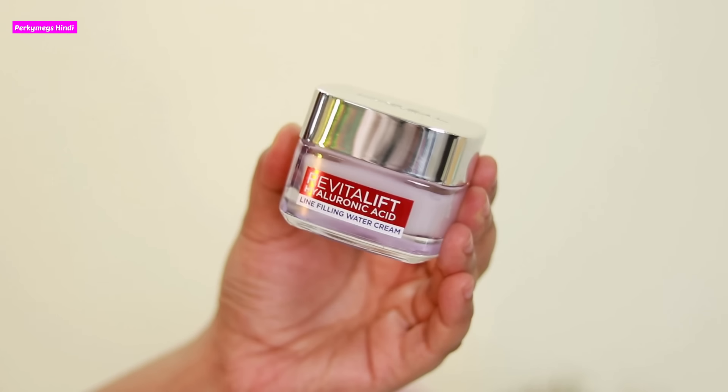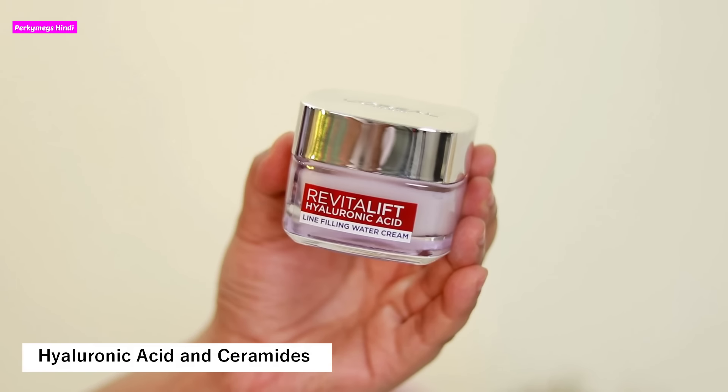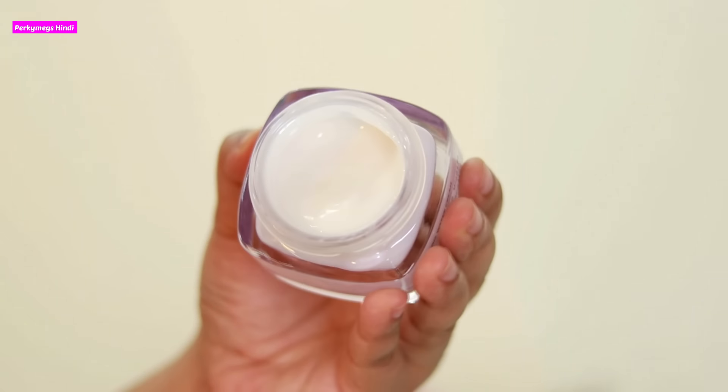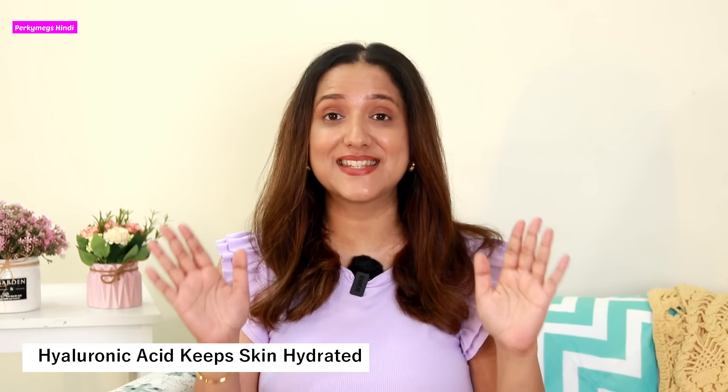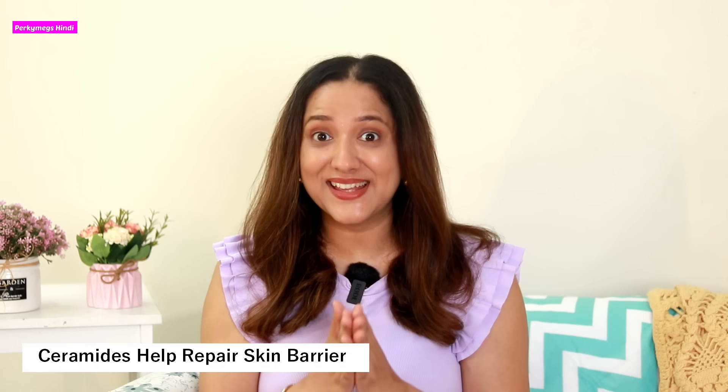So this is how the product looks. It has Hyaluronic Acid plus Ceramides together, which is very good for the skin. Hyaluronic Acid keeps the skin hydrated and Ceramides help repair the skin barrier. Together, they make the skin super hydrated and plump.